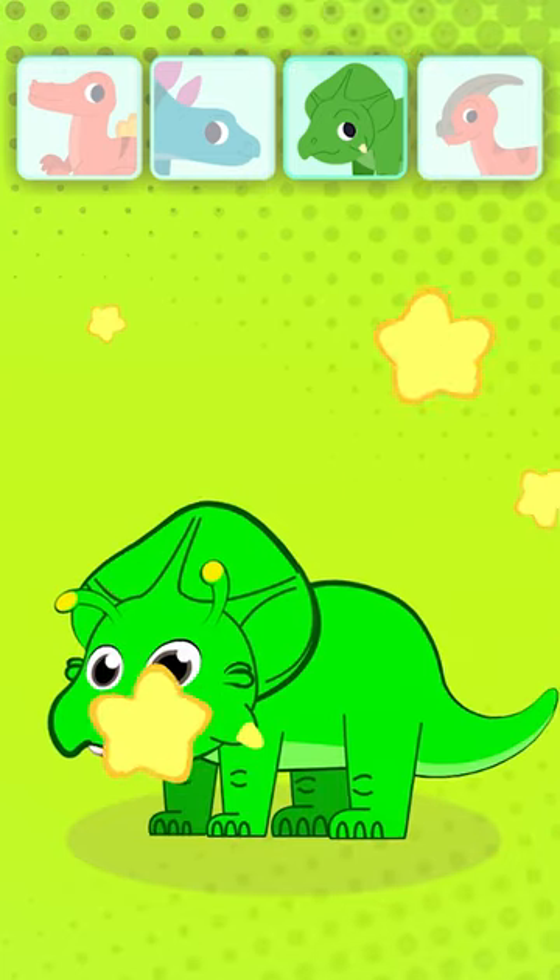And now, a Protoceratops. Their mouths have the shape of a beak.